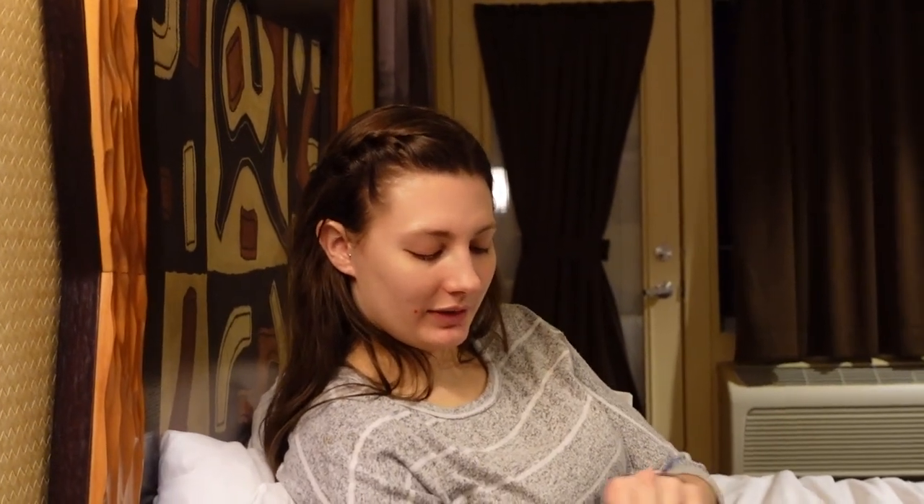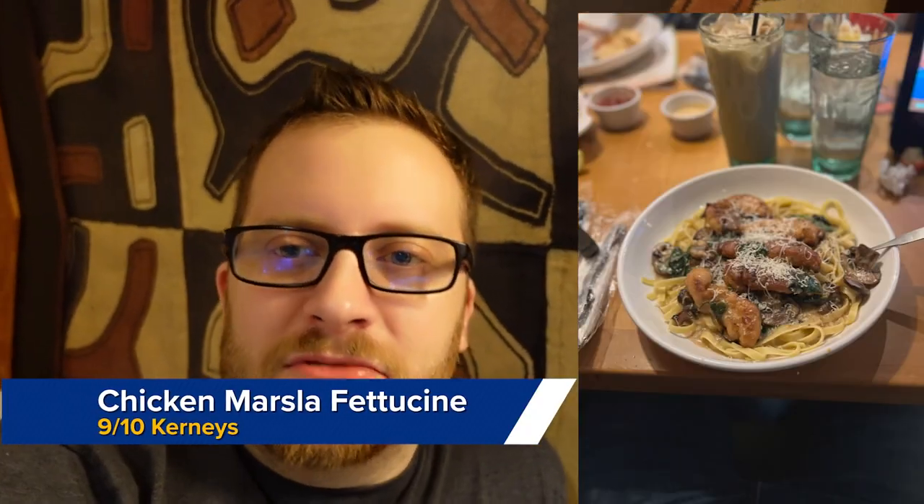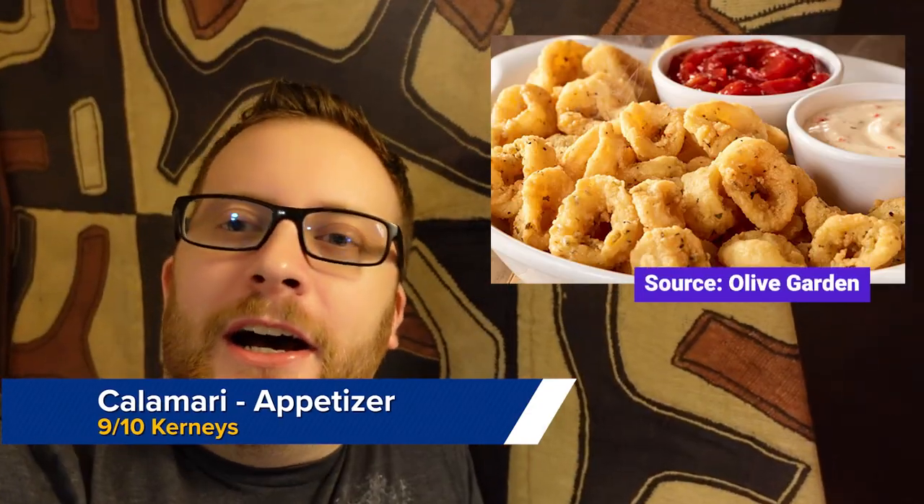We even got an appetizer, both got specialty drinks, and it was like $80 for a family of four with everything. We have lunch for tomorrow because we couldn't finish all our dinner — everything's in our fridge. I got the chicken marsala fettuccine — 9 out of 10 all day long. We got calamari as an appetizer — I'd give it a 9 out of 10. I got their iced coffee, which was actually pretty good. The dipping sauces were amazing too. Definitely recommend going there for dinner, especially because it's cheaper and just five minutes down the road.